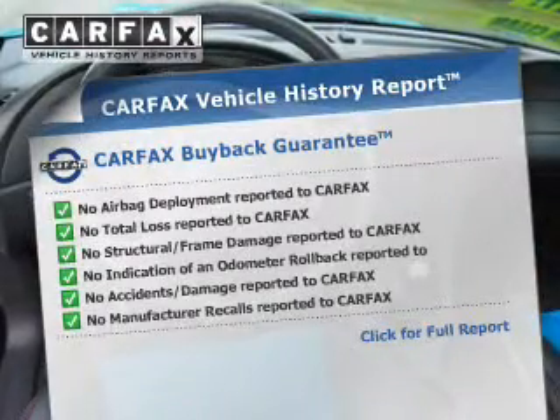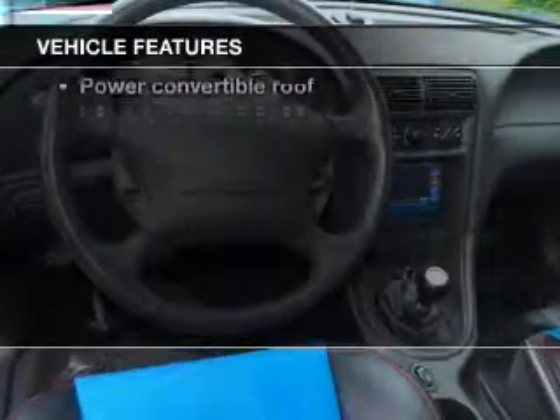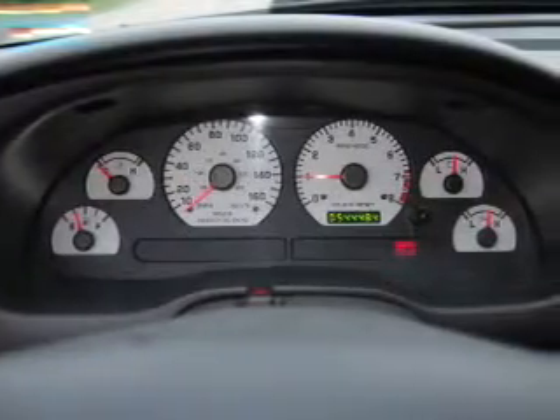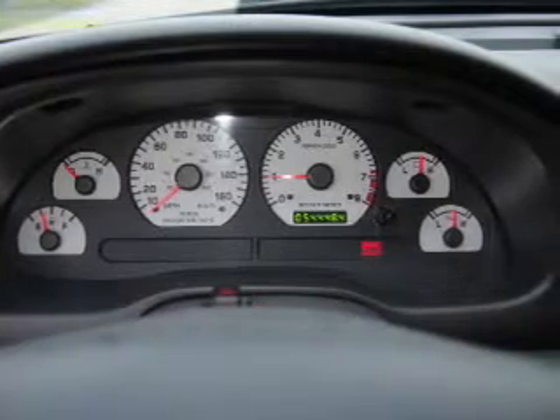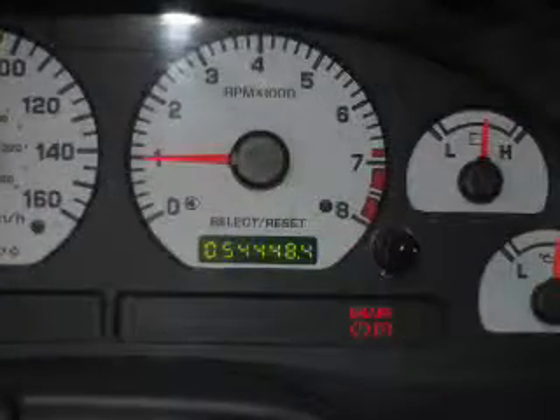Carfax is offered to provide you with peace of mind. Plus enjoy these notable features that are included in this vehicle: leather seats, power door locks, power windows, cruise control, an AM-FM stereo, power mirrors, power steering.